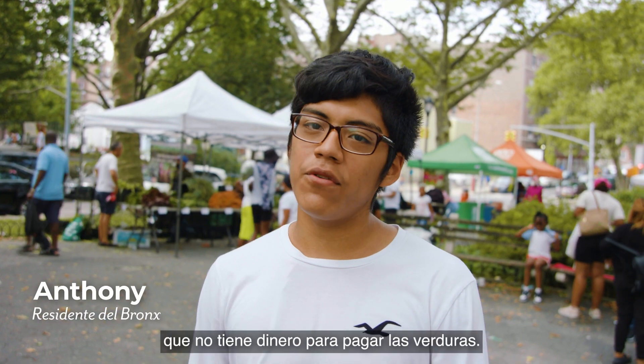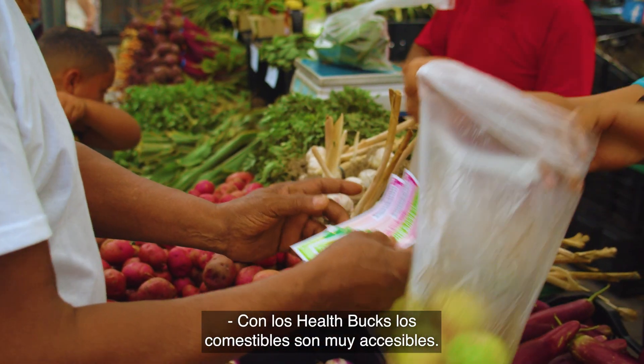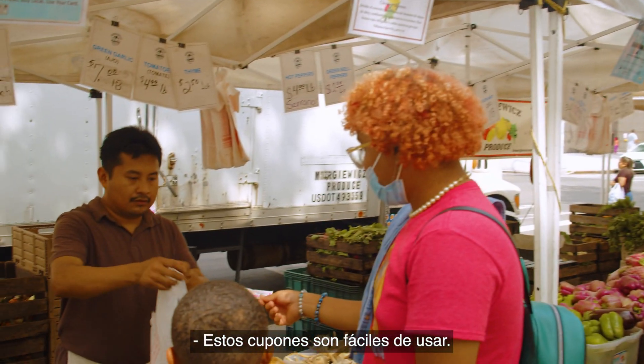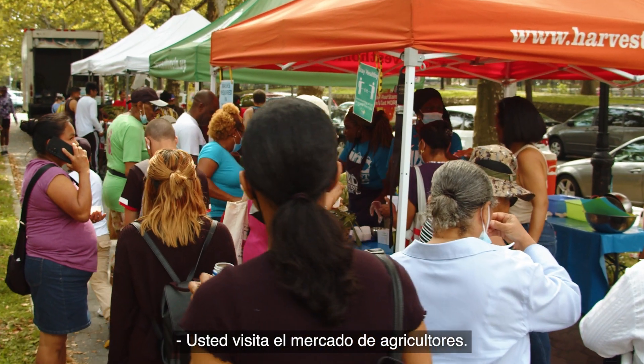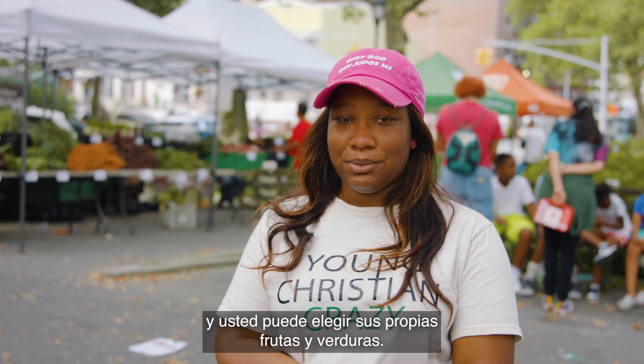There's so many people out here who don't have money to pay for vegetables. Health bucks make groceries very affordable. It is easy to use health bucks. You come to the farmer's market, you get your coupons, you hand it to the vendor, and you get to pick out your own fruits and vegetables.